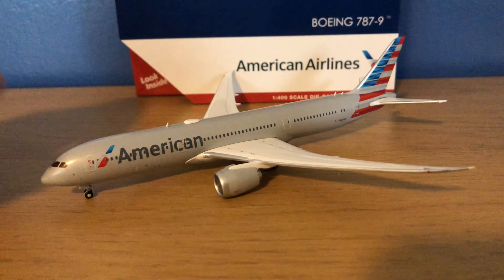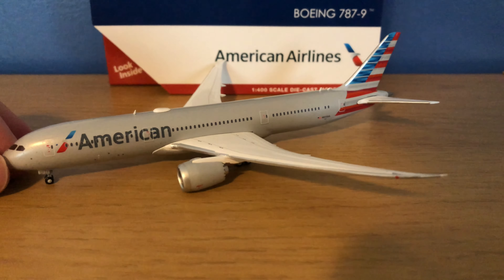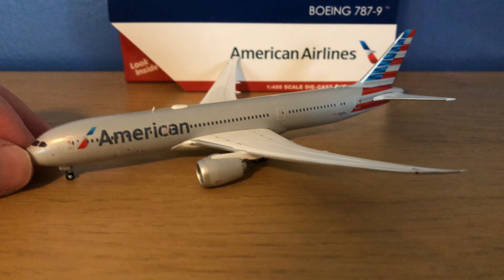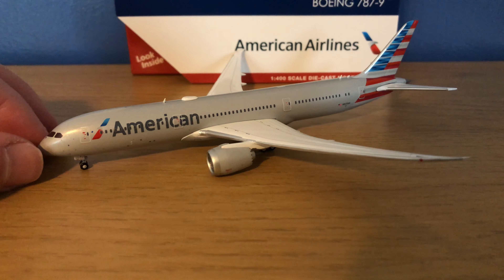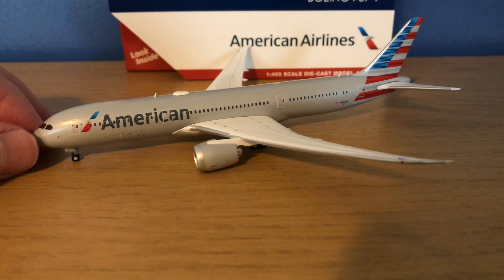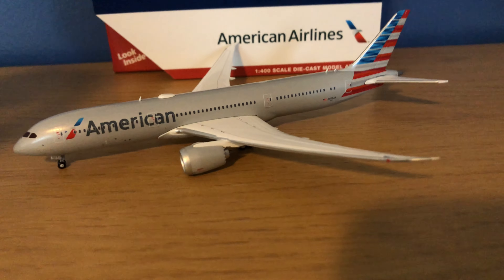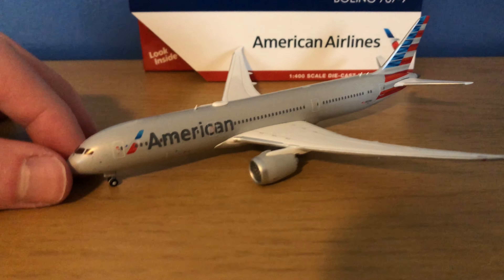So this is the brand new release of the American 787-9. I'm not going to be doing a full review of it because I have done it already in a similar style to how I do reviews today. The link for that will be at the top of the description, so go check that out if you want the full review. But for this specific model, a couple things I want to say about it.